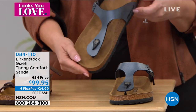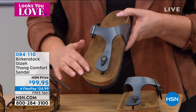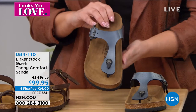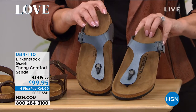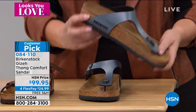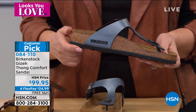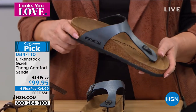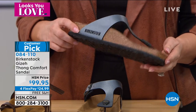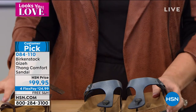This one is called onyx, but we also have it available in lots of beautiful colors — black, silver, metallic white, toffee, and the onyx that I'm holding. There's that Birkenstock label. We also have them in gold, licorice, golden brown, and mocha. That's coming up a little bit later in the hour.